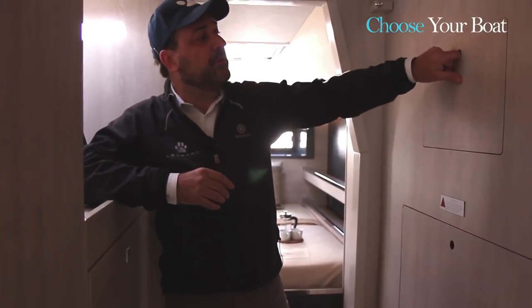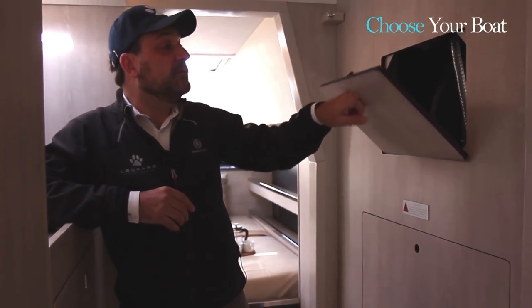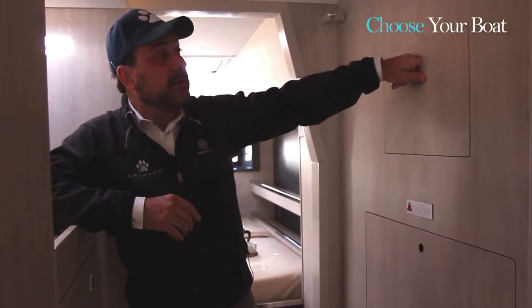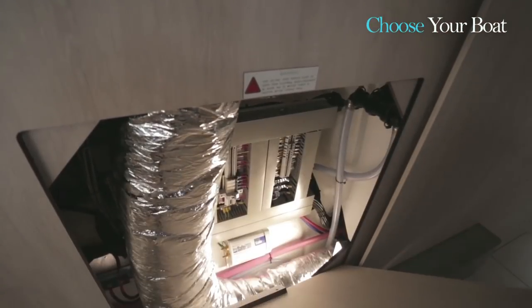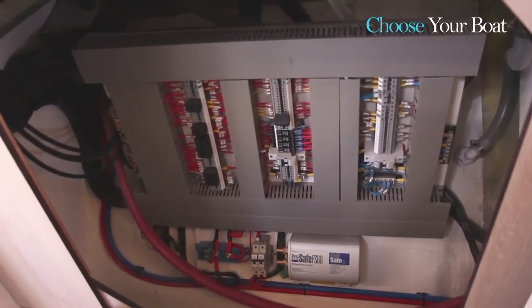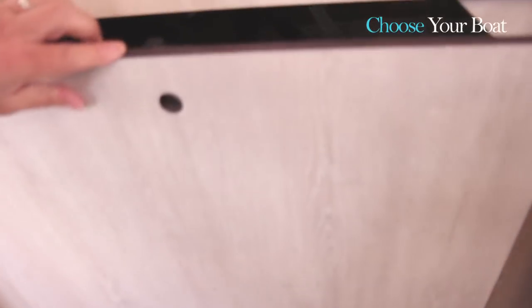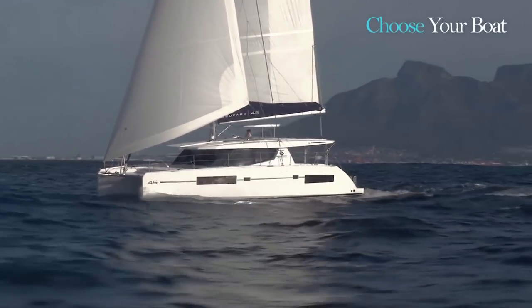All the systems of the boat are basically accessible. Here we have access to the back of the refrigeration seen in the main salon, and here we have access to all the electrical. All throughout the boat we're going to see access to all the hardware and all the electrical systems.